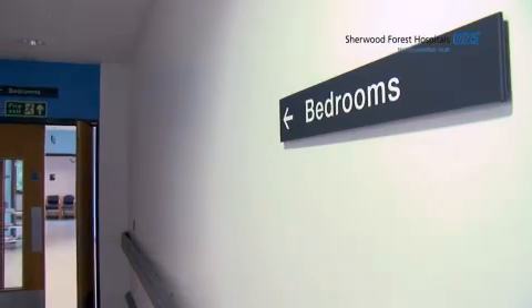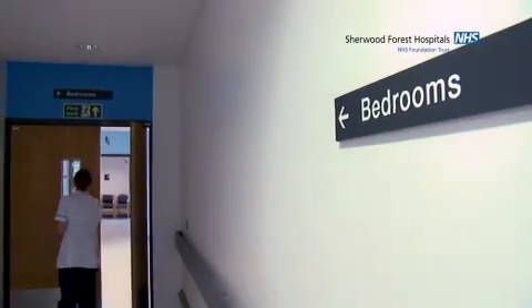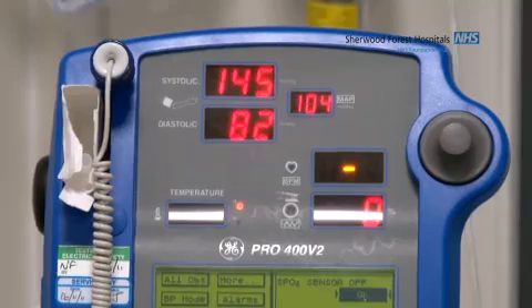Some people do have to stay in overnight. If this is the case for you, then visiting hours are between 6 and 8 p.m. So that's it — I'm dressed and I'm ready to go home. The nurses have rung my husband and told him he can come to collect me. I've got my discharge medication, I've got the discharge information, and they've also run through it verbally with me.